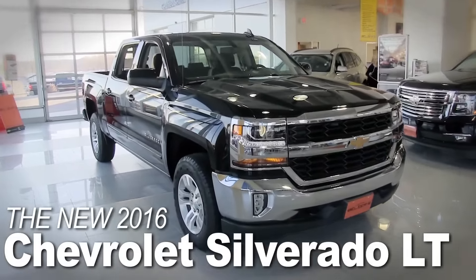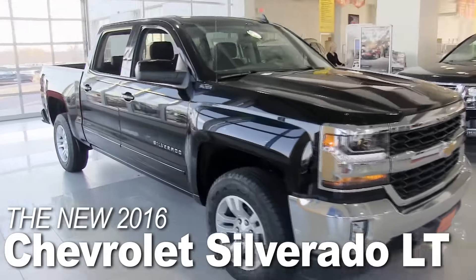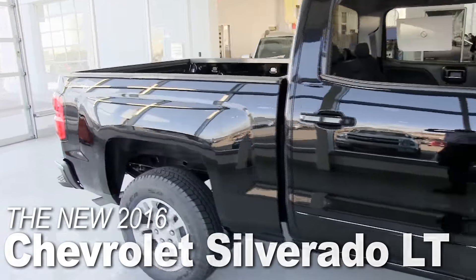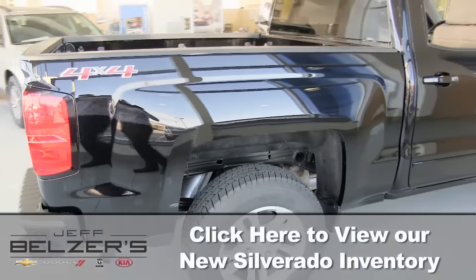2016 Silverado 1500 — the new face of strength, reliability, and advanced technology. The new Silverado pairs brains with brawn to build upon the legacy of the most dependable, longest lasting full-size pickup trucks on the road.